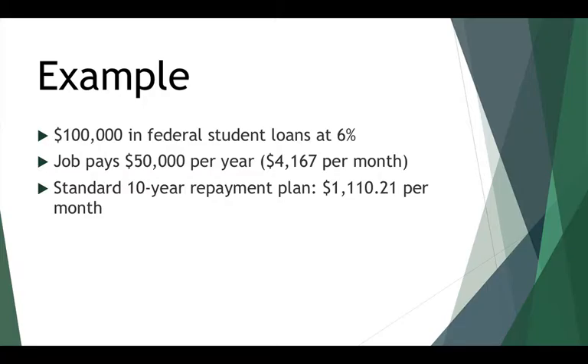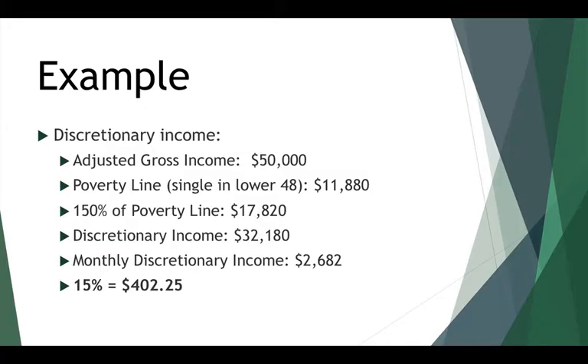That's a little more than 25% of your gross income, which could be a huge burden on borrowers just entering the workforce. If you enter income-based repayment with an adjusted gross income of $50,000, and assuming you're single and live in the lower 48, the poverty line is $11,880 — 150% of which is $17,820. Subtract that from your AGI and you get $32,180. Divide by 12, you get a monthly discretionary income of $2,682, and 15% of that is $402.25.